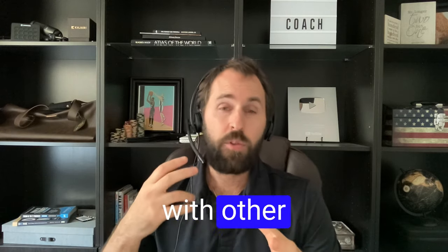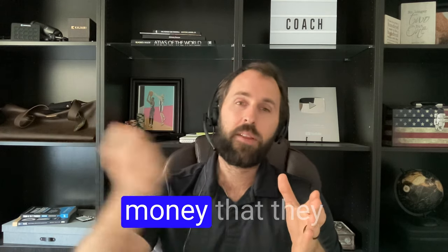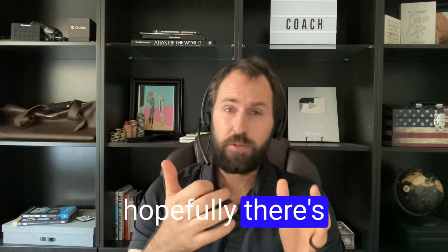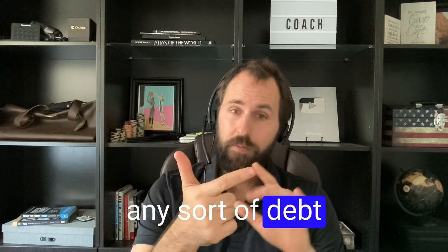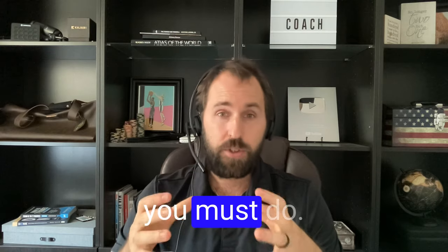Linking up with other local businesses that want to use your space — the money that they give you is paying down any sort of debt. Hopefully there's zero debt, but it can be paying down the monthly rent for you. These are things that you must do.